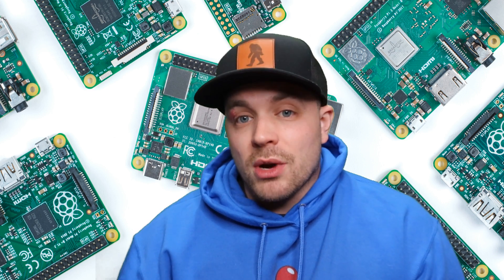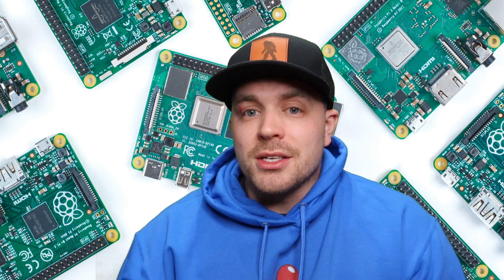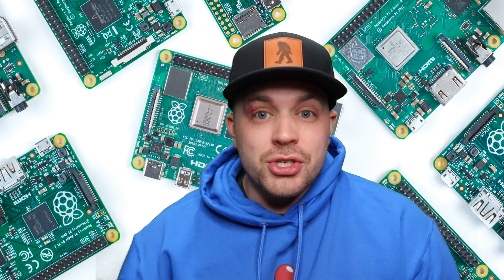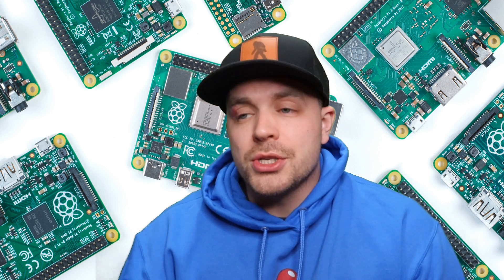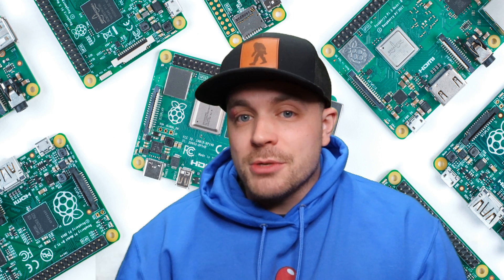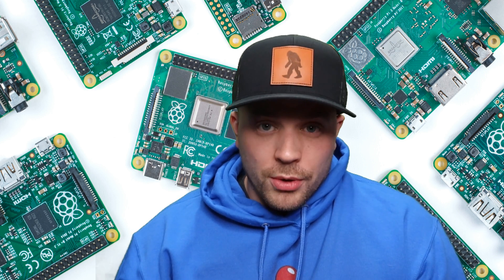This has affected the Raspberry Pi Foundation's products because they're no longer able to produce and manufacture these at the rate they really need to in order to keep up with demand. Right now, at the time of this video, they're about eight or nine months backlogged on the Raspberry Pi 4 computer board.